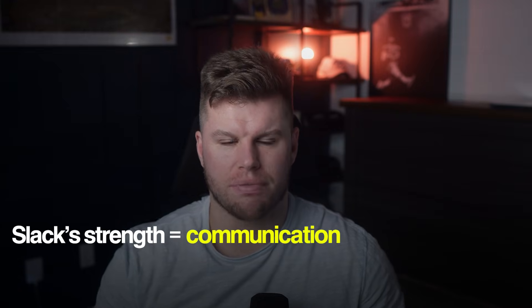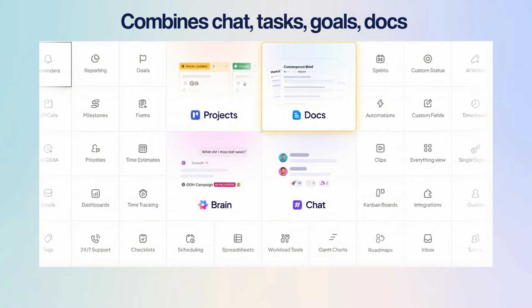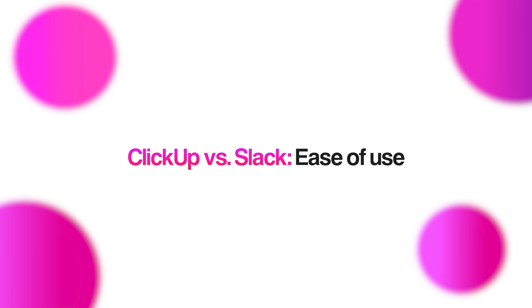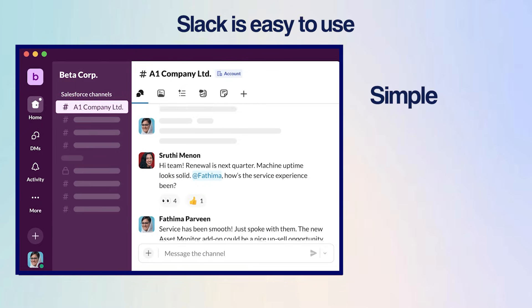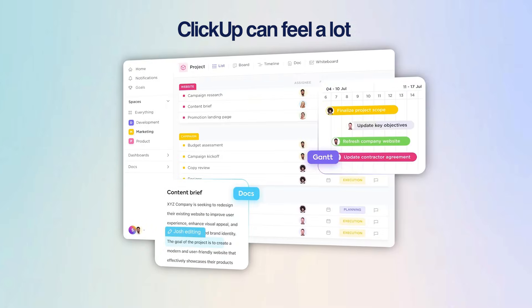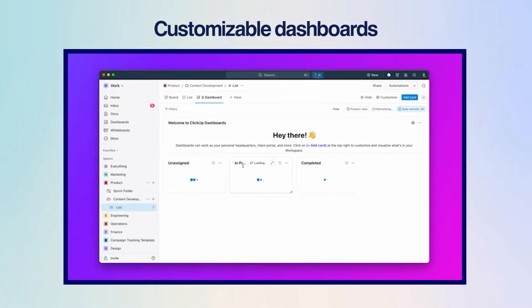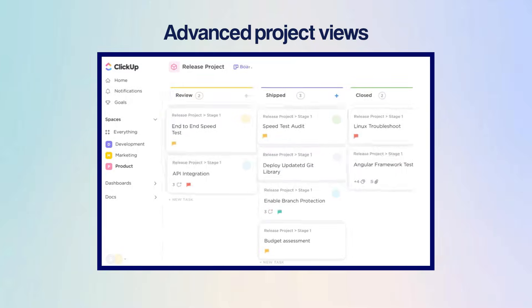Slack's biggest strength is communication — it makes teamwork feel instant and collaborative. ClickUp does way more than that. It combines chat, tasks, goals, and docs in one place, so teams can talk and work without switching tools. But when it comes to ease of use, Slack is lighter — it's simple, clean, and anyone can start using it within minutes. ClickUp can feel like a lot at first, but that's because it's built for more customizable dashboards, workflows, and advanced project views for teams that manage bigger projects.